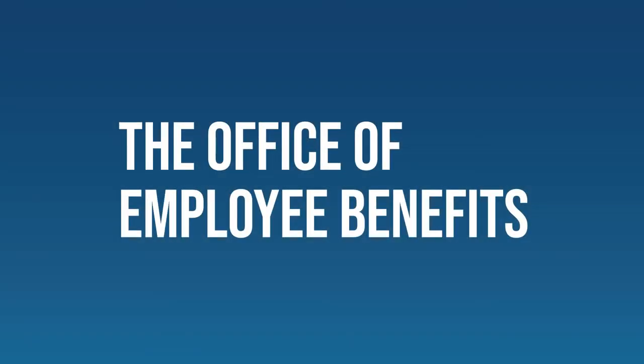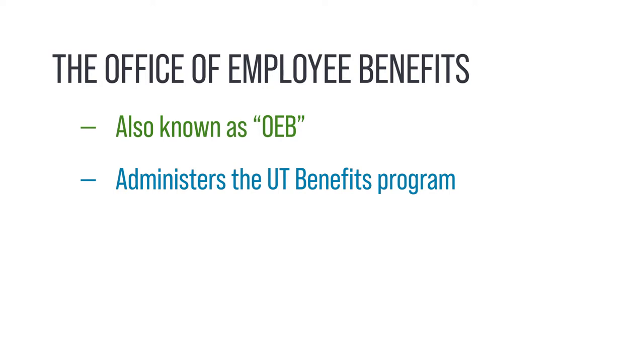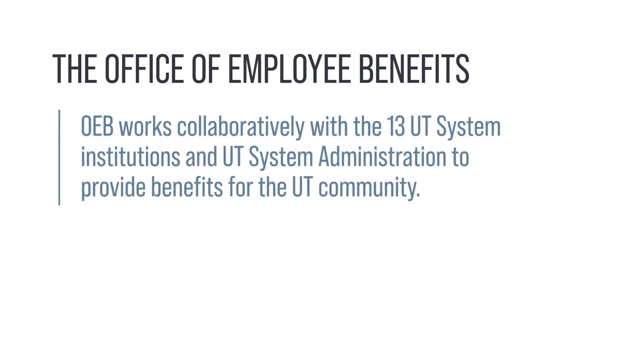The UT System Office of Employee Benefits, also known as OEB, administers the UT Benefits Program under the direction of the Chancellor and the Board of Regents. OEB works collaboratively with the 13 UT System institutions and UT System Administration to provide benefits for the UT community.